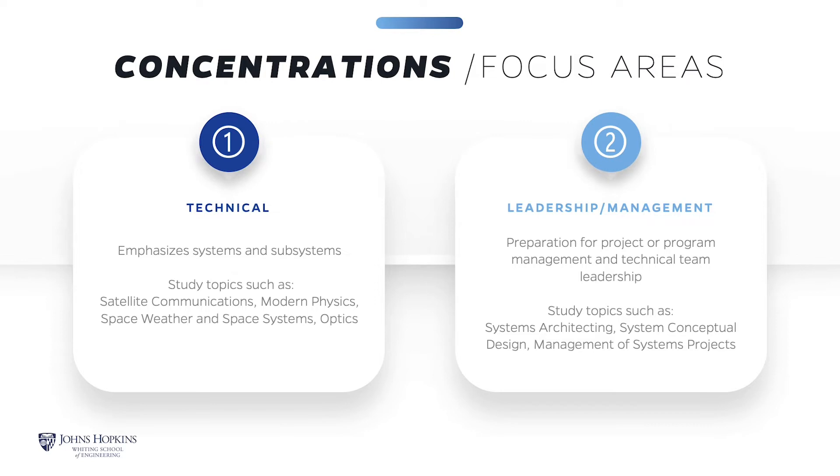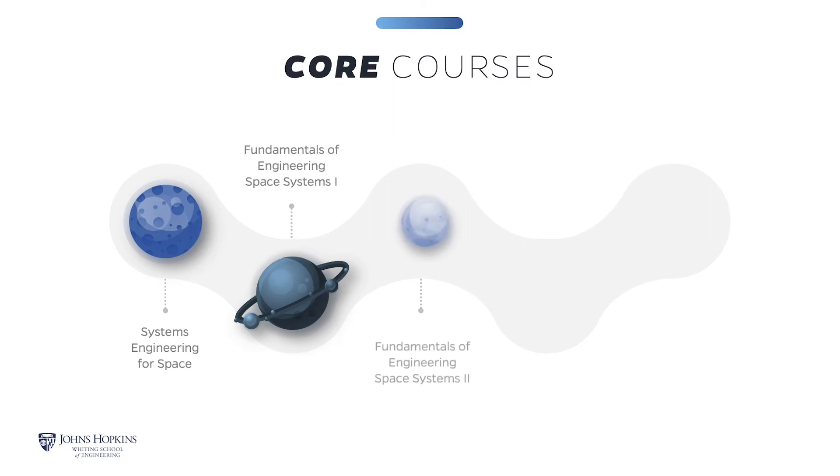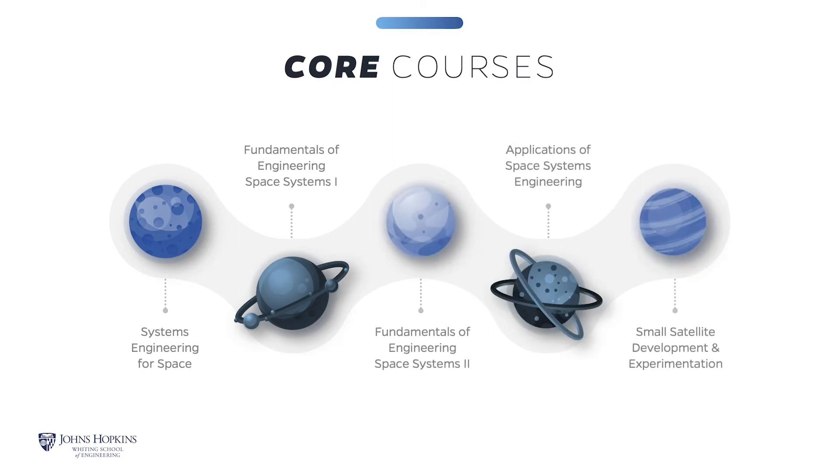Technical systems and subsystems emphasize a rigorous understanding of fundamental engineering disciplines with topics in satellite communications, modern physics, space weather and space systems, and more. Leadership and management prepares you for project and program management roles or to lead technical teams and organizations. All students are required to take five core courses. Typically, students take the first three listed courses as their first courses in the program, then opt to take five elective courses and finish with the last two courses listed.